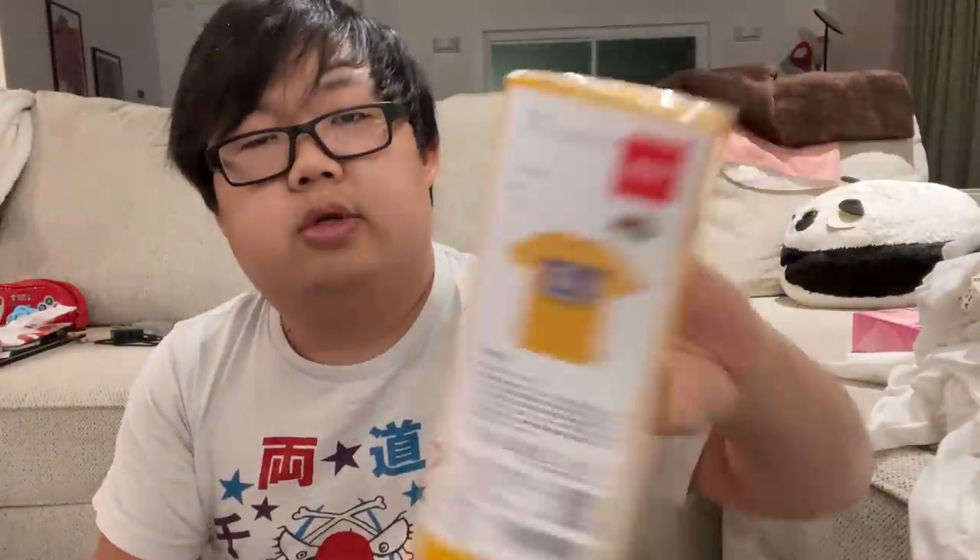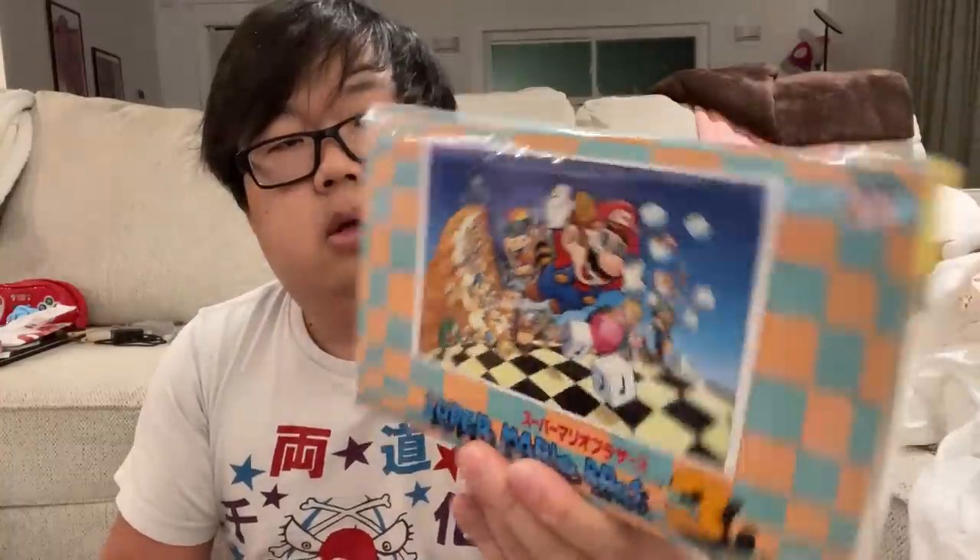This one is a yellow Super Mario Bros. 3 shirt — look at that, that's great. Once I saw these I knew I had to pick them up. Super Mario 2, which is pink as you can see on the side; Super Mario Bros., which is orange; and Super Mario Bros. 3, which is a blue shirt.